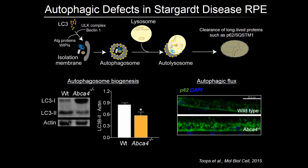We have found that this increase in tubulin acetylation interferes with multiple steps of autophagy. In the ABCA4 knockout mice, autophagosome biogenesis, measured by levels of lipidated LC3 shown in the lower left, are decreased. So is the clearance of autophagic substrates such as p62, shown in green in the lower right.